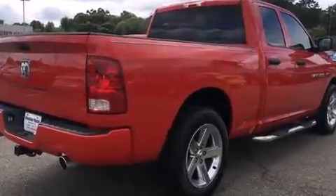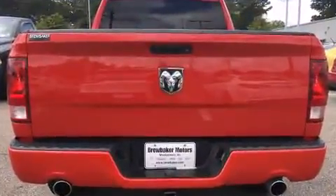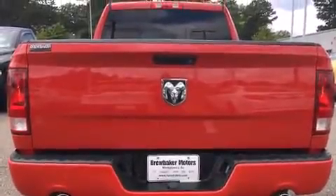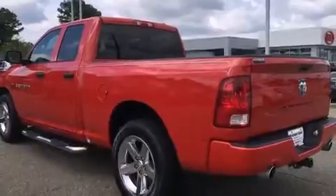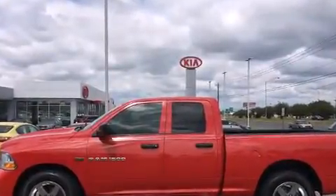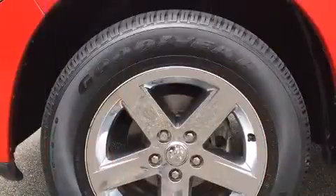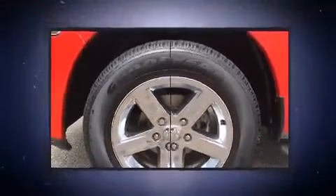Top features include power windows, a tachometer, a rear-step bumper, a front bench seat, fully automatic headlights, heated door mirrors, and air conditioning. Premium sound is delivered via six speakers, providing you and your passengers a sensational audio experience.